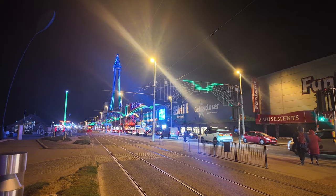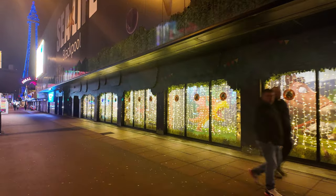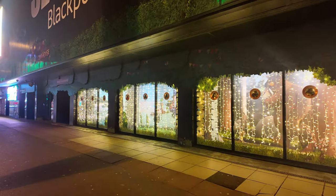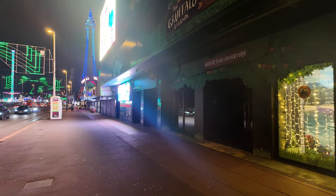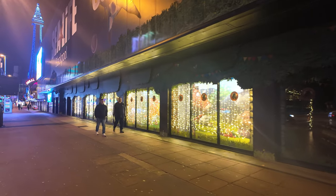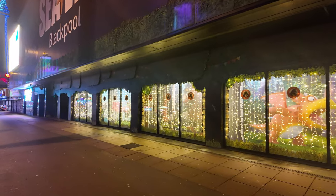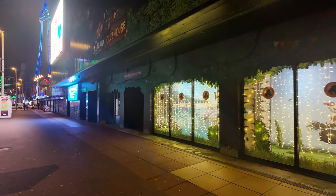Walking past Sea Life now — they've got Christmas decorations in the windows and they look really nice from the other side of the road, lovely and bright. Many of these shops are starting to decorate up ready for the Christmas spirit. This is Blackpool Rock World — you can see nice decorations in the windows, looking really bright. Lots of shops are getting into the Christmas spirit.